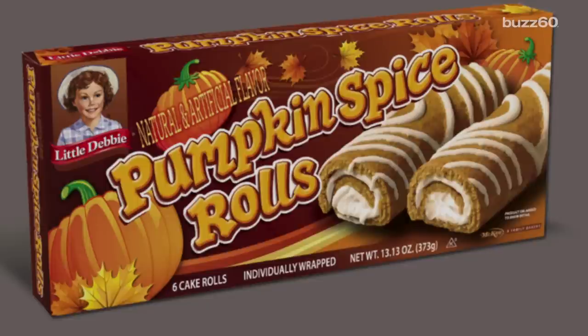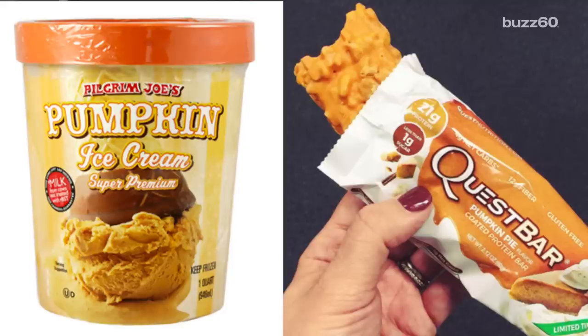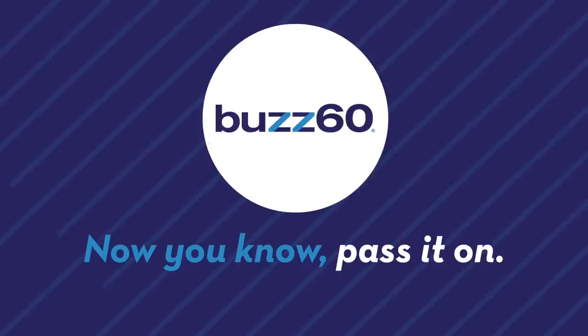Or indulge in one of Little Debbie's Pumpkin Spice Cakes, rolled with rich vanilla cream and topped with icing. Pumpkin Spice comes but once a year, so make sure you take the time to taste the season. Buzz60 — now you know, pass it on.